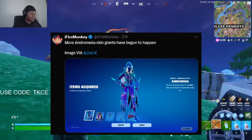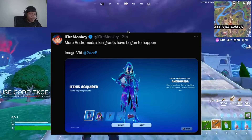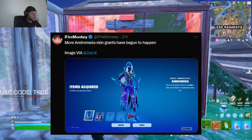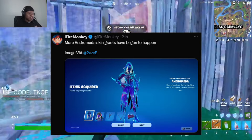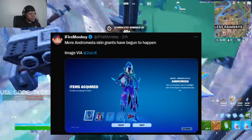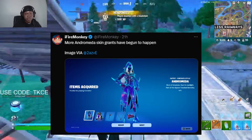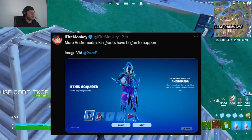Another update from iFireMonkey — Andromeda skin grants have begun to roll out. Some people probably didn't receive the Samsung Galaxy exclusive skin before, but according to iFireMonkey, they have decided to roll out more grants, so you may have received it.